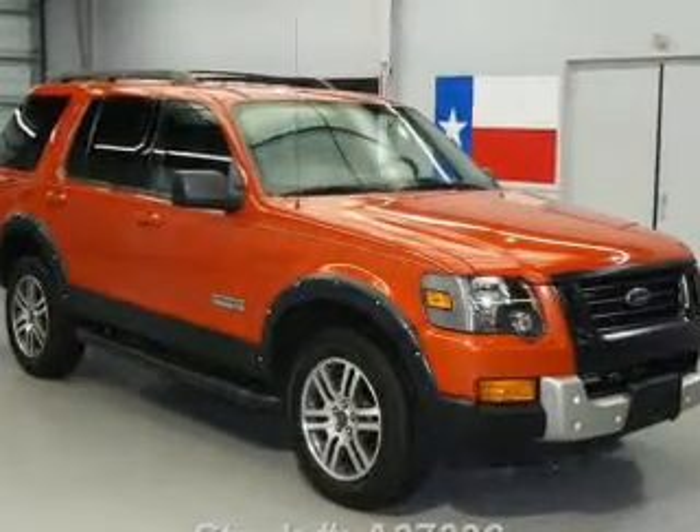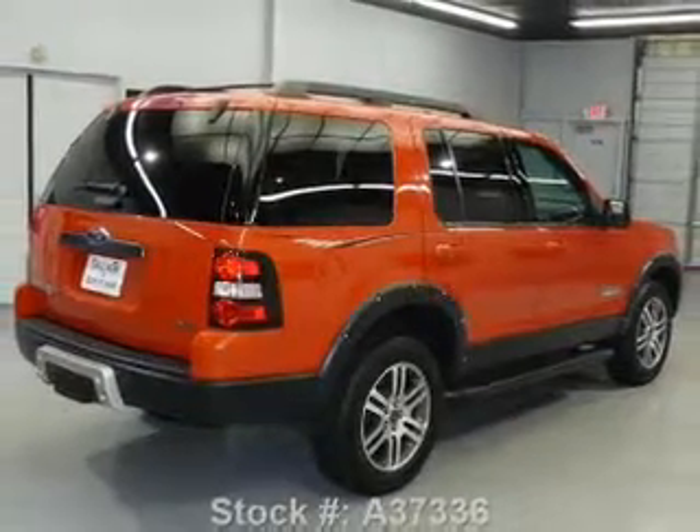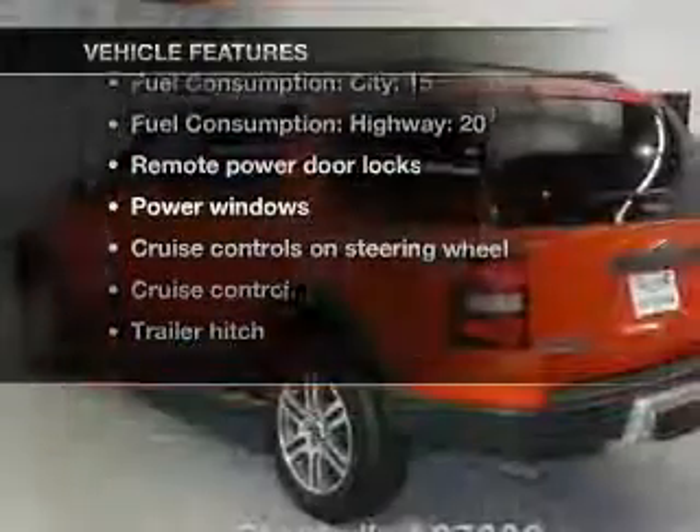Stand out from the crowd with premium wheels. You will appreciate the safety feature of anti-lock brakes. Heated seats are a desirable comfort feature. The sunroof lets fresh air in. Plus, enjoy these notable features that are included in this vehicle.